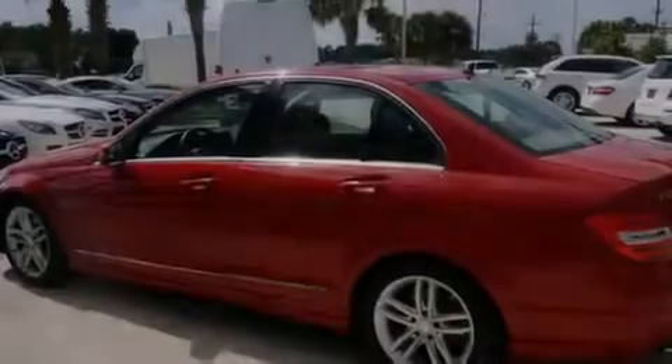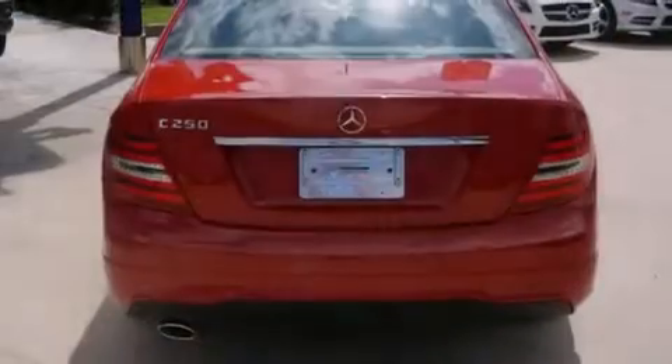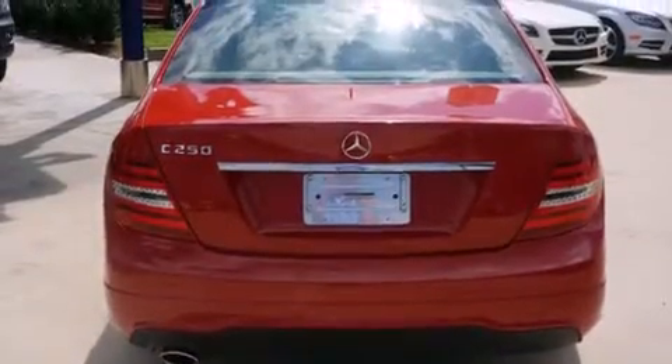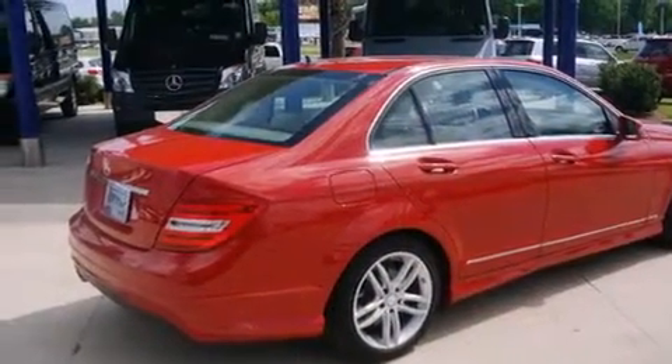Its top features include Bluetooth mobile device connectivity, a sunroof, a premium audio system, a turbocharger, aluminum wheels, and traction control and stability control systems.